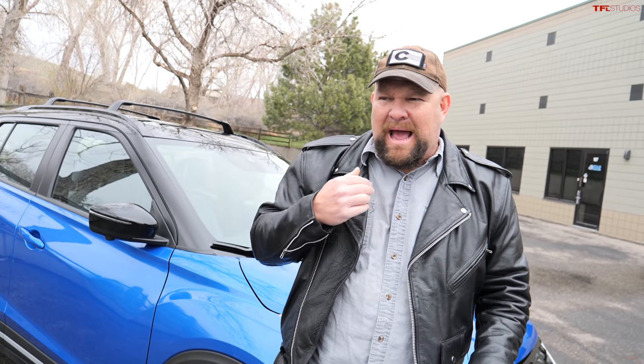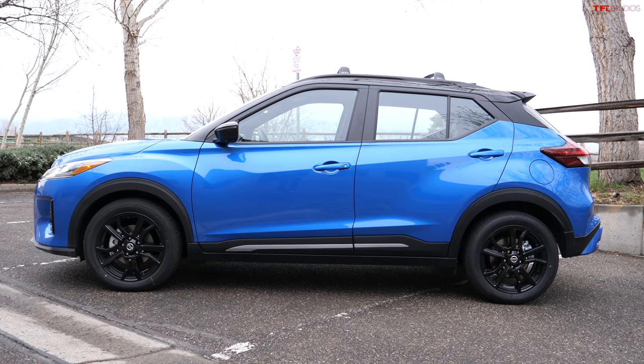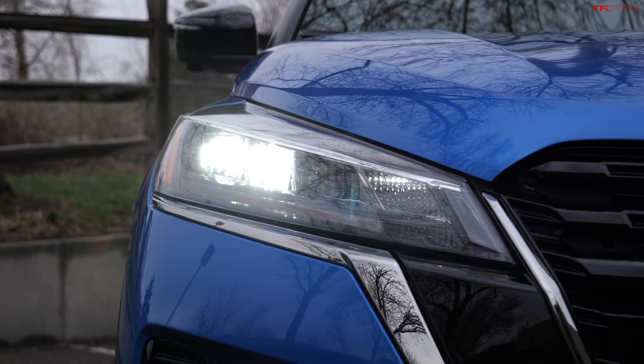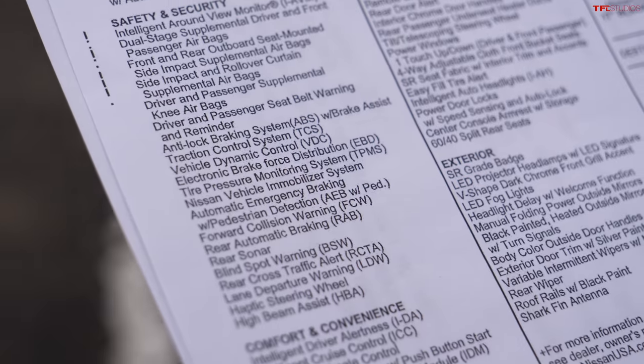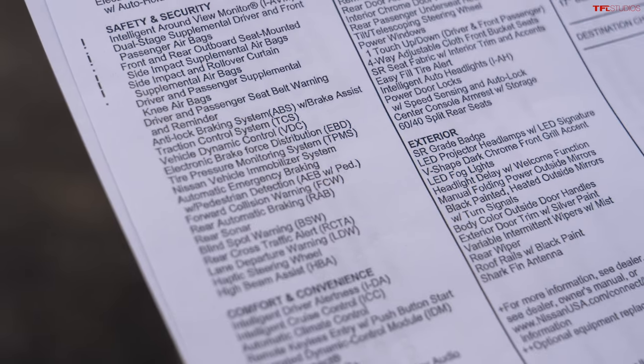One of the best things about this vehicle, and as a dad something that would make me absolutely love it, is actually two things. First, I'd recommend this for somebody who has a young driver but wants a new car. Aside from being relatively affordable, it has the Nissan Safety Shield 360 — and this is standard on all Nissan Kicks from the base model. It gives you forward collision warning, rear automatic braking, rear sonar, blind spot warning, rear cross traffic alert, lane departure warning, haptic steering wheel, and high beam assist. That's not bad at all for standard safety equipment.